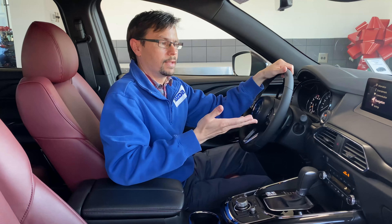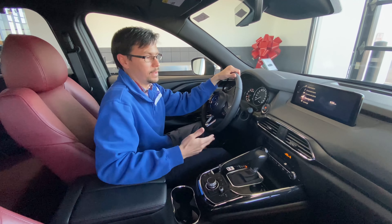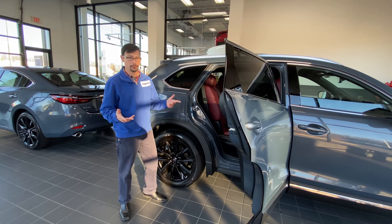We're also adding Mazda Connect services, which means you can remote start your car from your phone, and that's standard. If you're looking for more exclusivity,